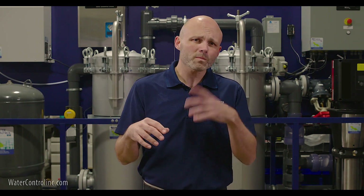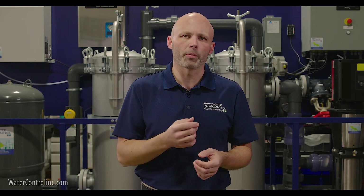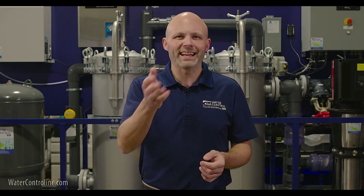On the surface it may seem simple, but there are quite a few moving pieces to this puzzle. And there is real danger of systems not functioning properly, or even worse, people getting sick.